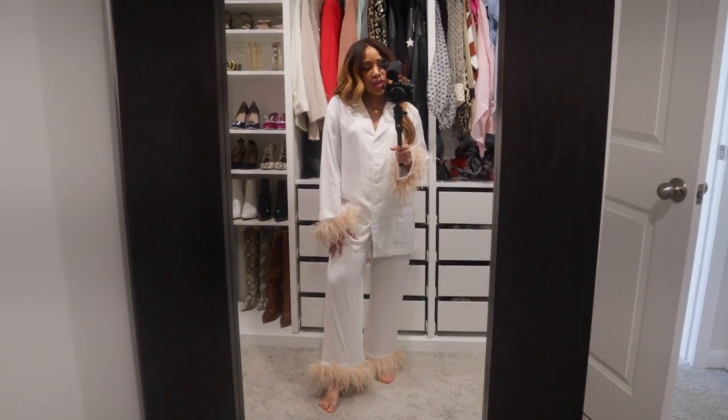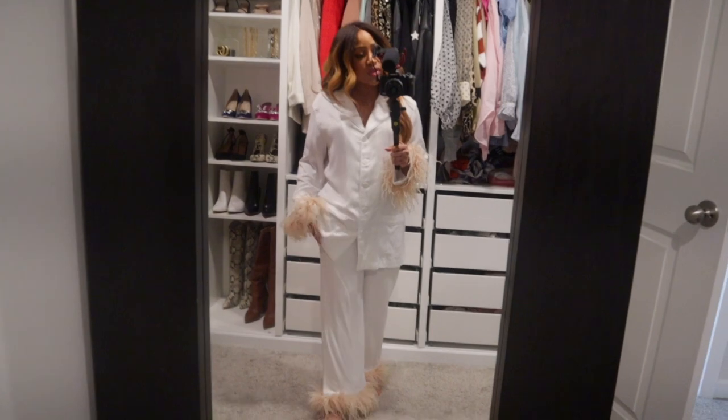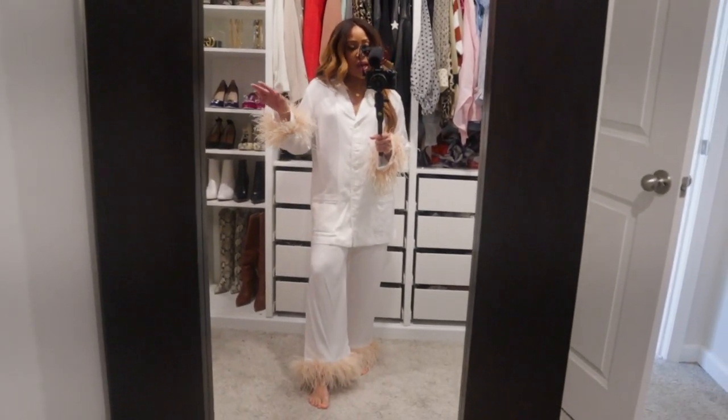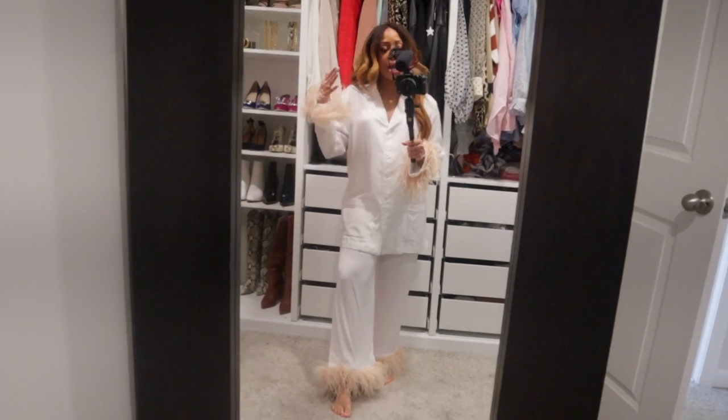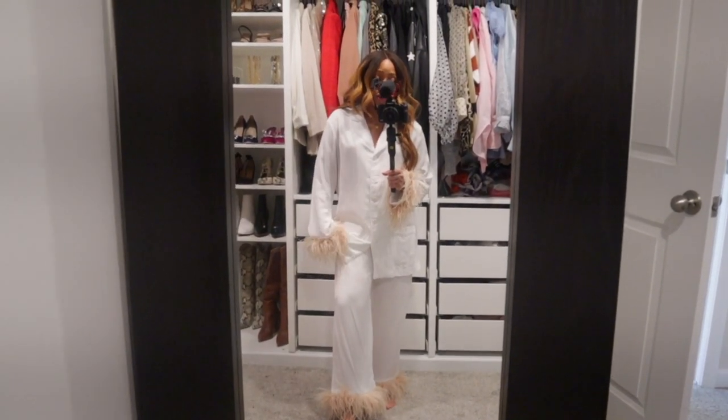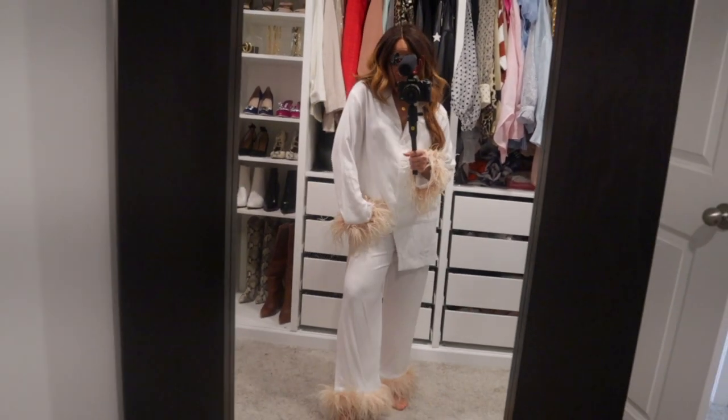Like I said, I think they were having like a little spring sale, so if they are I will link to it below, but it's only on their site. I know that they sell these on like Net-A-Porter and Shopbop and all of that, but the sale was only on their site. So love these and let's get dressed and I'll show you the rest of my faves from March.